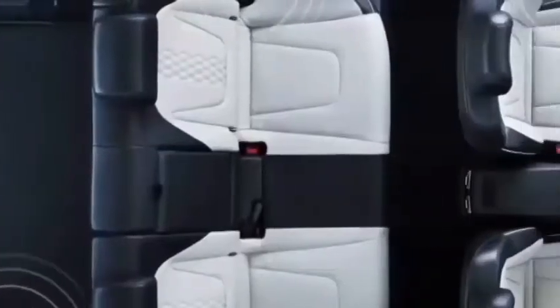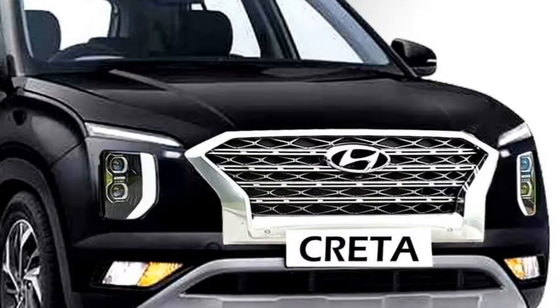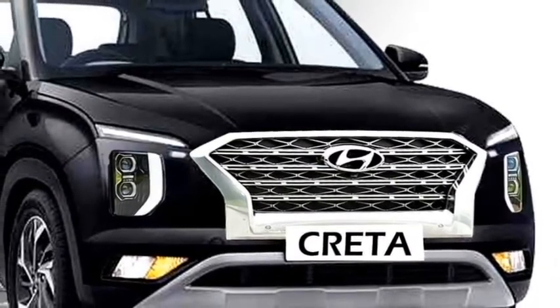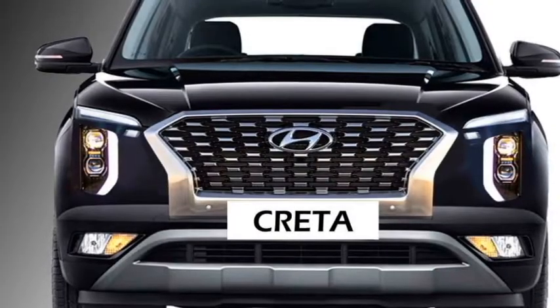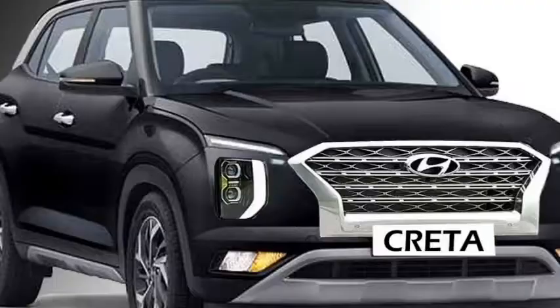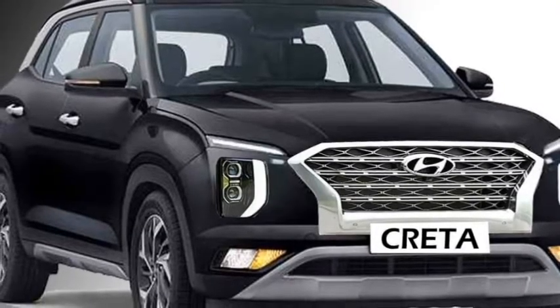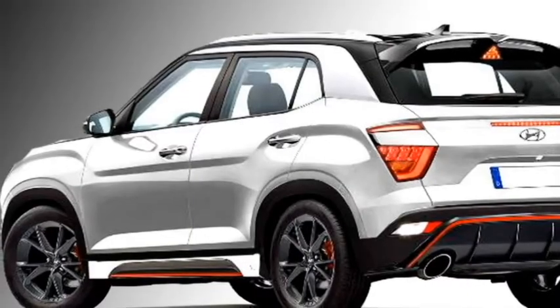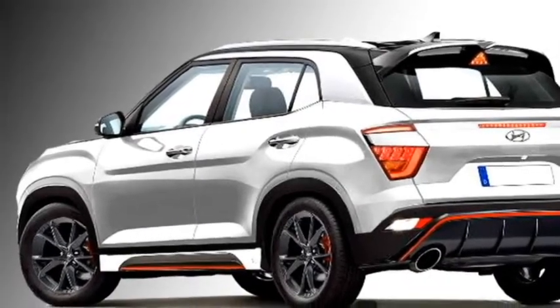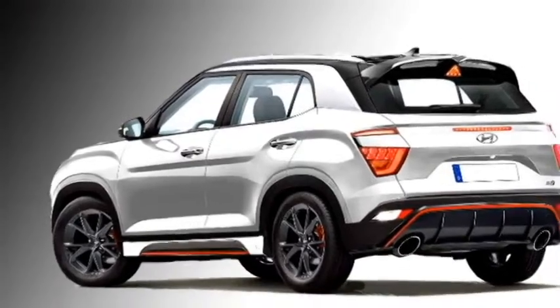Talking about the design, the new facelifted Creta will continue the same design aspects from the outgoing model, except for a few changes. The new Creta will be sportier and rugged in look compared to the outgoing model. It is expected to get a newly designed front grille, a new set of headlights along with DRLs, and an updated bumper. The side profile will remain unchanged except for a new set of alloy wheels, while the rear will receive new LED taillights and an updated rear bumper.